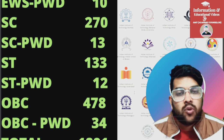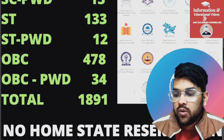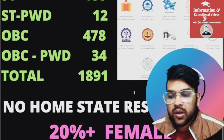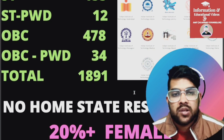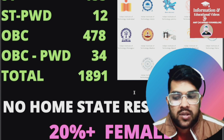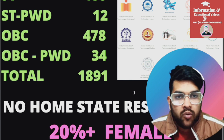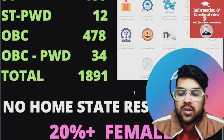For combined all branches there are more seats — I have already uploaded that video, you can check the link. Now regarding reservation in IIT: category-wise reservation is available. There is no home state reservation. Additionally, 20+ seats will be reserved for female students in each category mentioned.